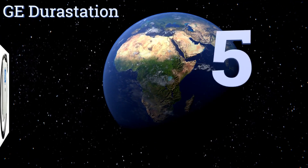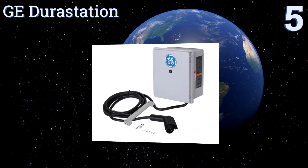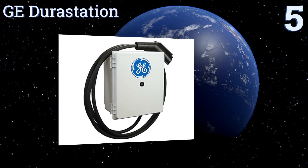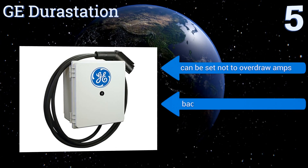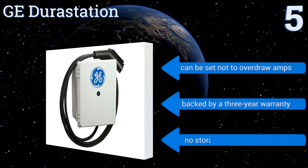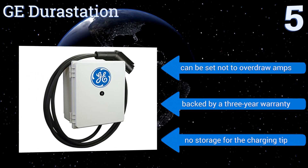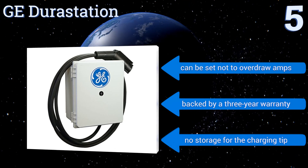At number 5, the sturdy GE Durastation can deliver either Level 1 or Level 2 charging, depending on the vehicle, since it can derate its voltage and amperage based on your car's needs. The included 18-foot cord can easily be wrapped around the wall-mounted device to keep it off the floor. It can be set not to overdraw amps and is backed by a 3-year warranty, but there's no storage for the charging tip.